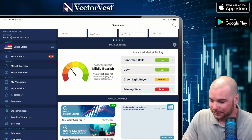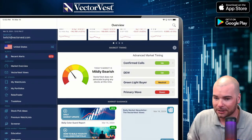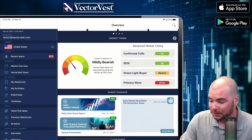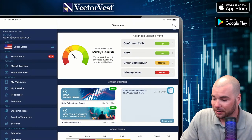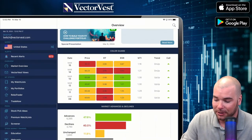As we scroll through here, a lot of our timing signals are still up, but just be cautious. Definitely not a good time to be buying new positions right now. The confirmed call is still up. The DEW is still up. Green light buyer is neutral right now. And the primary wave is down. So we've got one red light in the color guard here with the price action of the VectorVest composite.